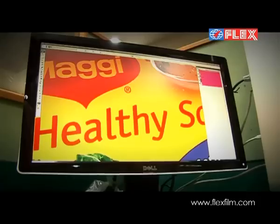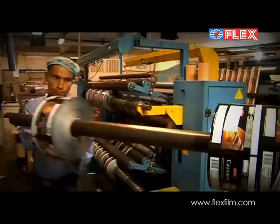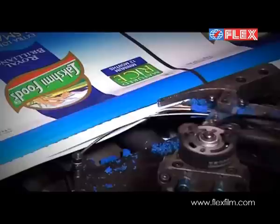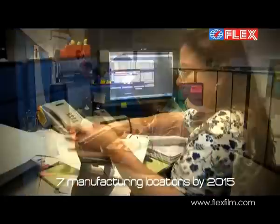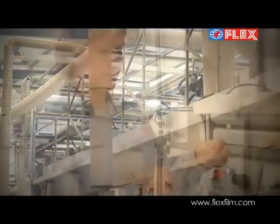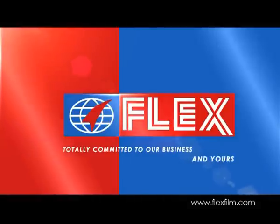The Flex Group is the world's only completely integrated conglomerate offering the entire range of flexible packaging solutions. The Flex Group is confident of adding another 3 manufacturing locations in 3 different countries to enhance manufacturing capacity and customer confidence, moving closer to where our customers are based. The Flex Group: totally committed to our business and yours.